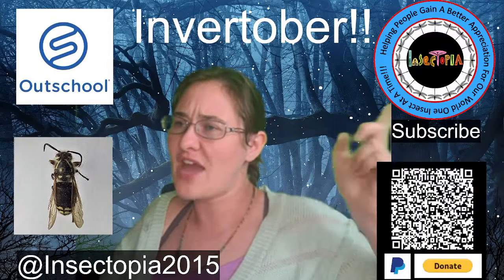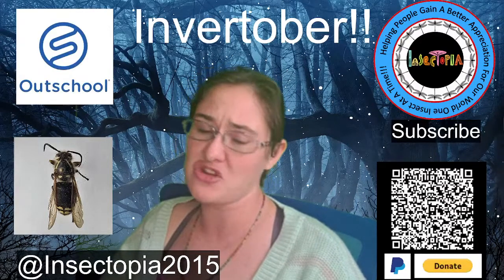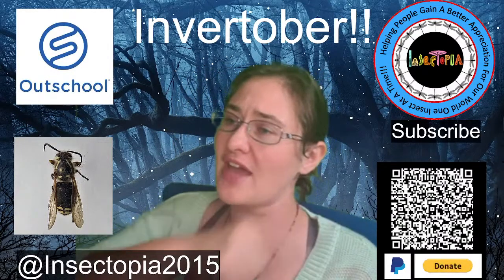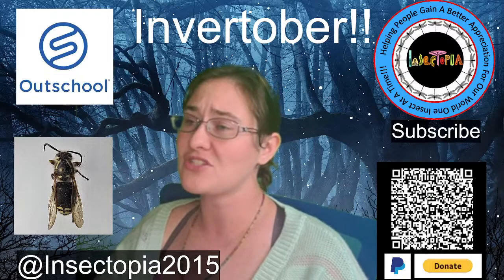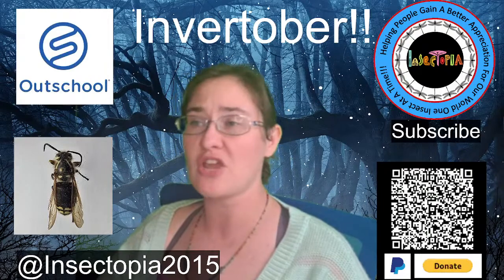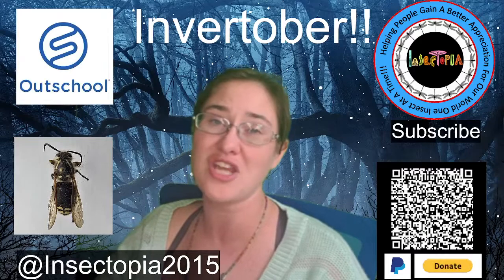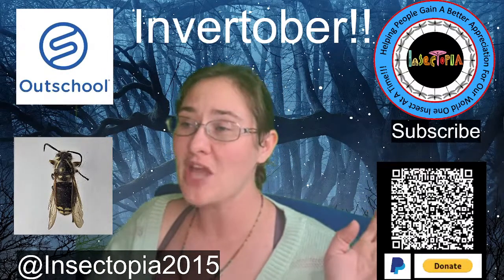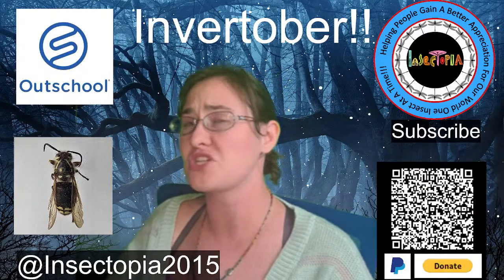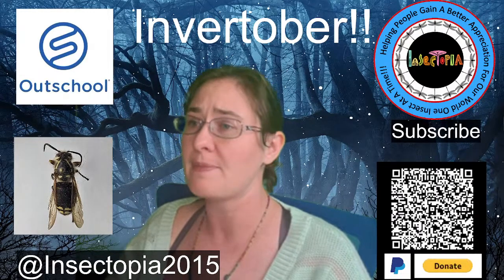Right over here is my YouTube channel — a reminder to make sure you subscribe and hit that notification bell so you know when I'm going live in the future. Down here is my QR code for my PayPal so you can tip me if you'd like. If you learned something new today, if you're going to share that knowledge with people you know — go ahead and drop me a couple of dollars. It really makes a difference in my life and I super appreciate every dollar you've already donated.